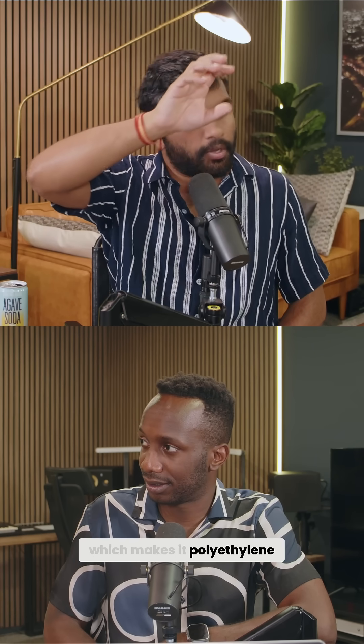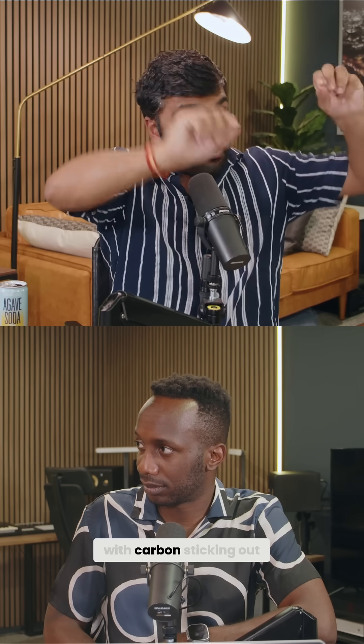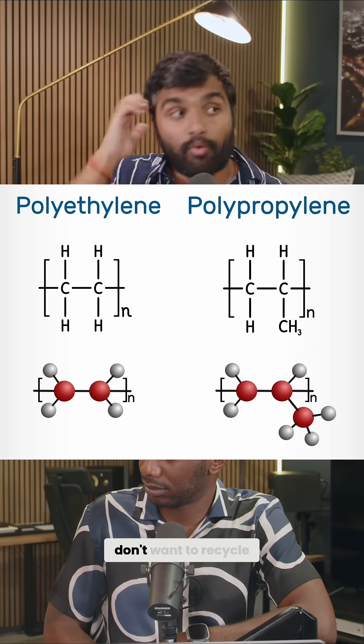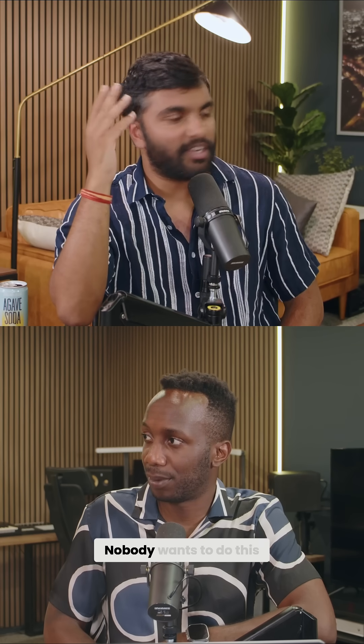Furthermore, this catalyst only targets a specific type of polyolefin. In polyethylene, the residual group is just hydrogen, giving you a chain of carbons with hydrogens attached — like a caterpillar. In polypropylene, you get a chain of carbons with a carbon sticking out. You don't want to recycle these together, and usually that requires separation, which is a real pain.